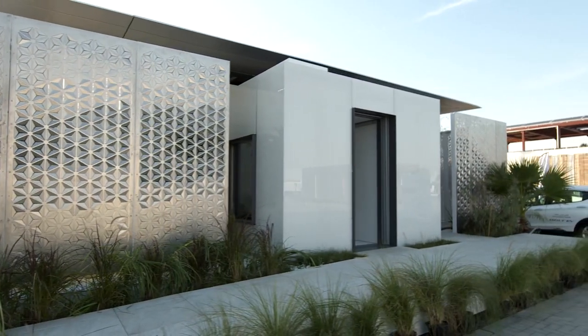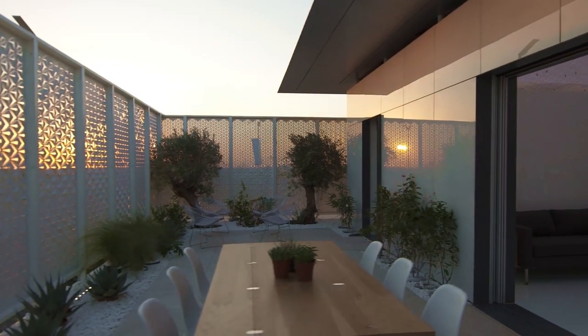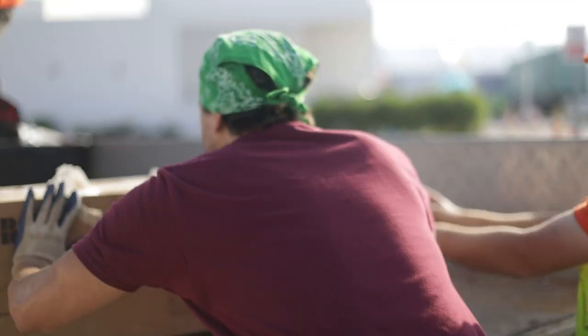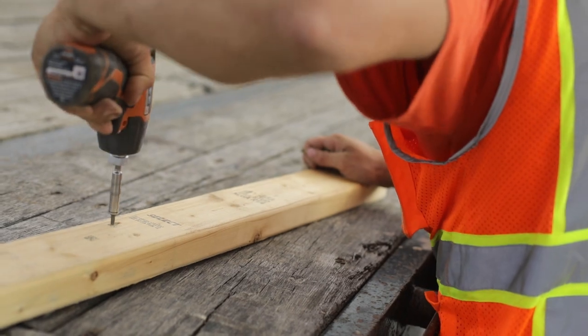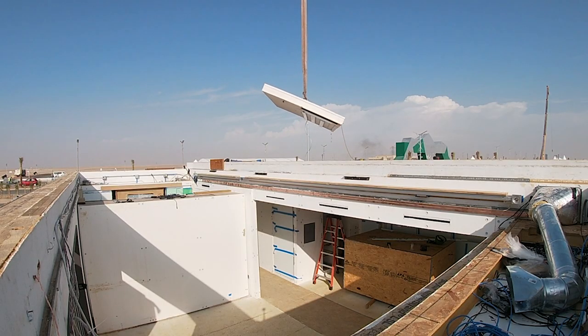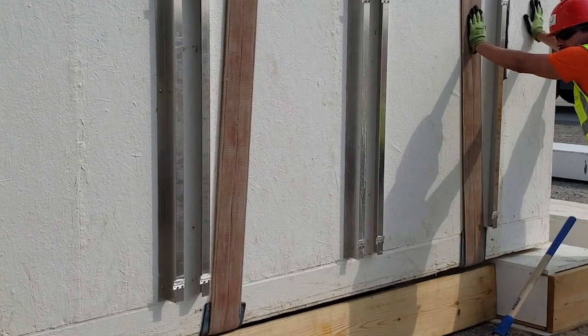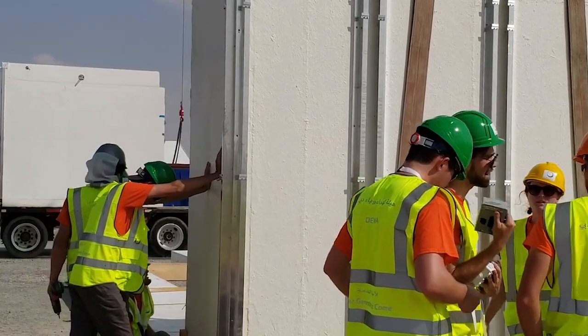Future House revolutionizes the home building process. Traditionally, workers arrive on site with materials and spend months constructing the home and installing plumbing and electricity. Instead, Future House — which took the team less than two days to erect in Dubai — can be packaged in easy-to-ship cartridges, complete with the walls, floors, ceilings, wiring, plumbing, and finishes in each cartridge.